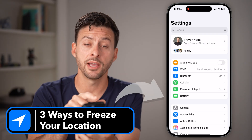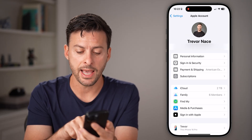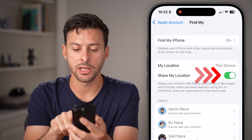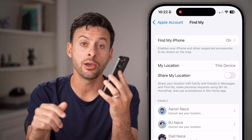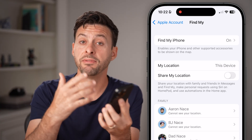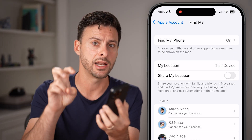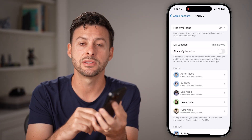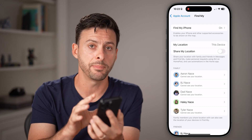Head into the Settings app and tap on your name at the very top. The first option is to tap on Find My towards the bottom, and then you can see Share My Location — you can toggle this off. Keep in mind it will track your location before you turn it off, but after that it will essentially say it can't update. So it freezes the location, but they might suspect something is wrong because it won't ever update.